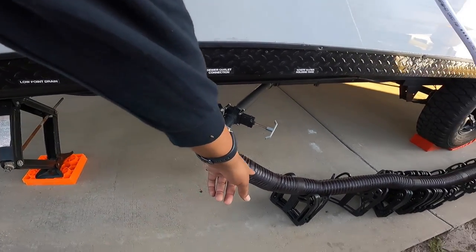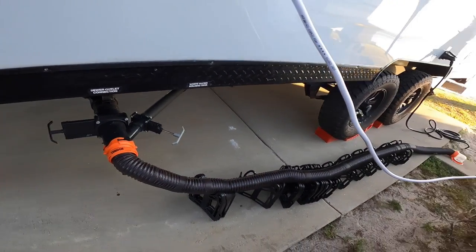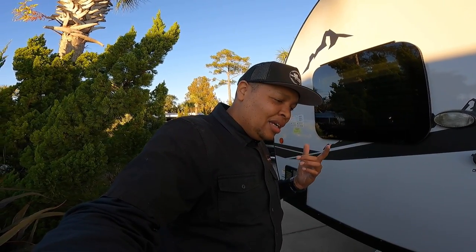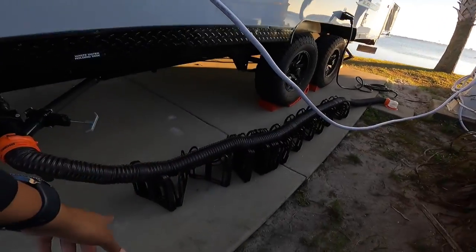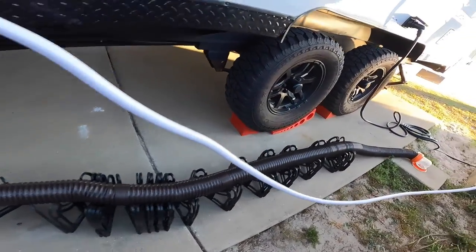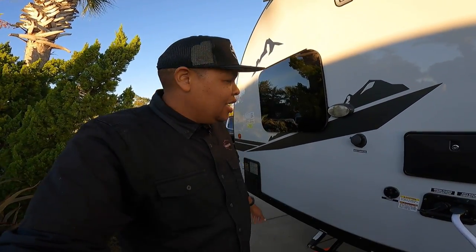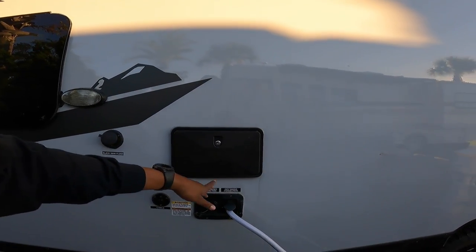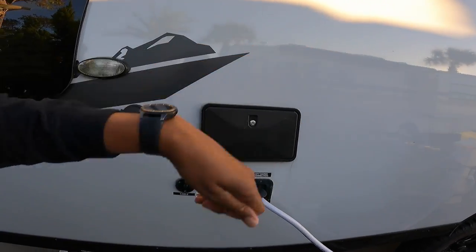Right here we have the Rhino hose with the elbow clear connector — that's the worst part of camping right there. It's a 10-foot hose, but at one campsite it wasn't long enough so we got an additional 10-foot hose with a connector, making it 20 feet. This little support piece makes the sewer hose run downhill — you want it running downhill, not sitting with a little dip in it, because then all the sewer just sits in there and that's disgusting.